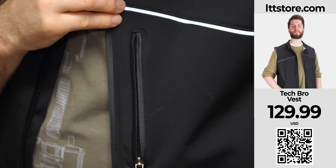You know what you won't have to wait for? The Tech Bro Vest from LTTstore.com. Much pocket, very comfort.